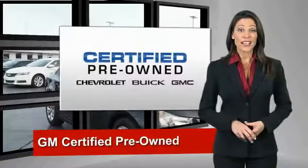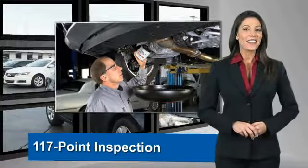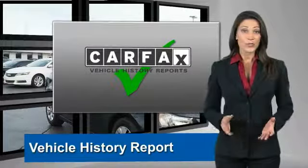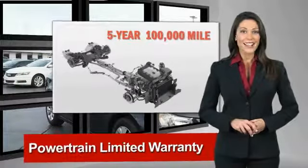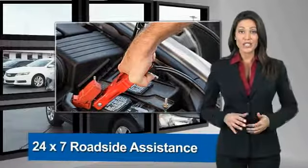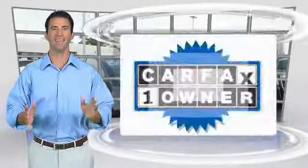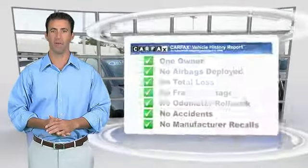A GM Certified Used Vehicle can deliver more satisfaction and certainty than any ordinary used vehicle. With our 117-point inspection, two great GM warranties, free vehicle history report, and more, you can expect it all from a GM Certified Used Vehicle. GM Certified means no worry.